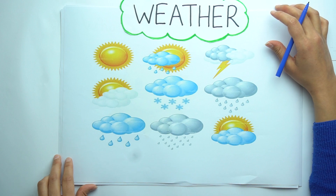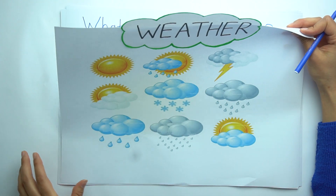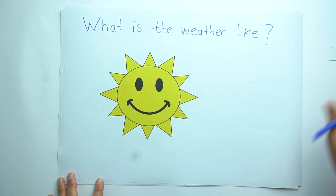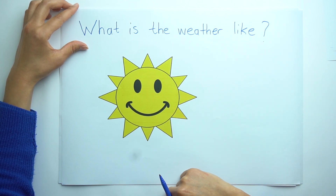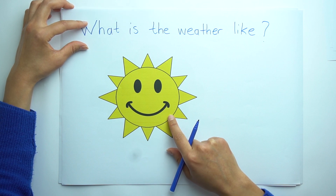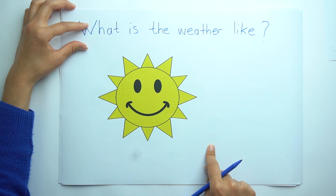Let's go on with weather. We will learn weather — all weather. What is the weather like? Look at the picture. This is a sun. So we should start with the sentence: It is...